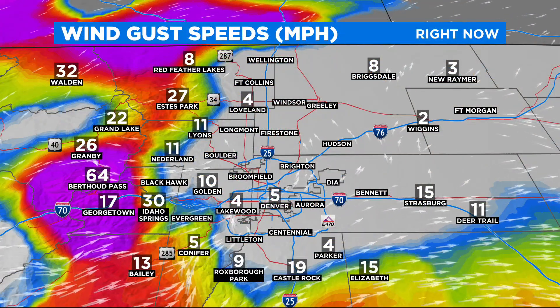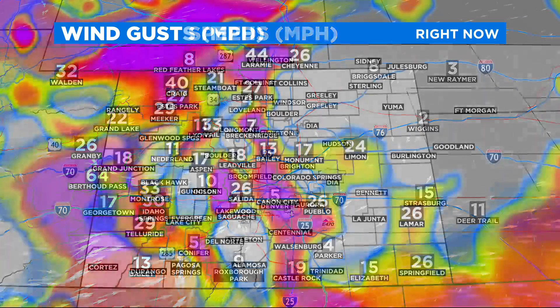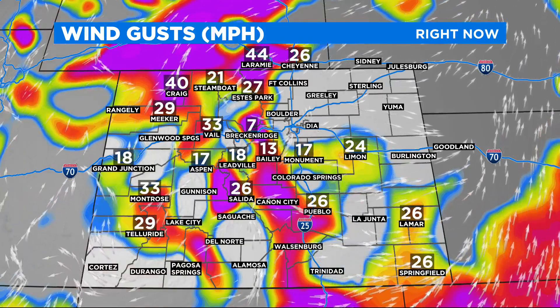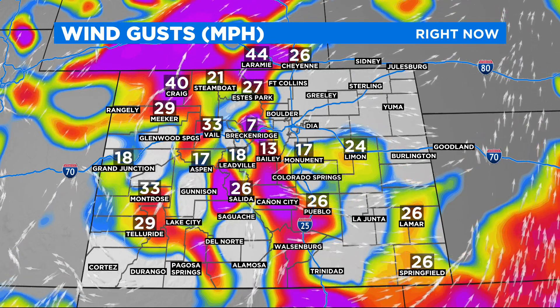Along with that, some wind. You can see that wind just whipping up. Berthoud Pass right now has a wind of 64 miles per hour up there, and most of the mountains have this wind kicking up, and it's starting to energize out across the eastern plains as well.